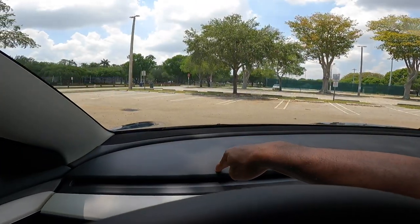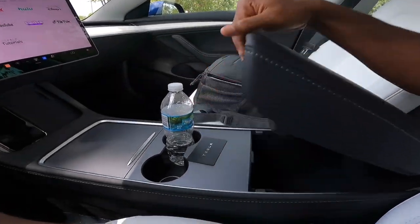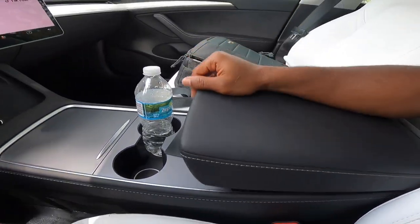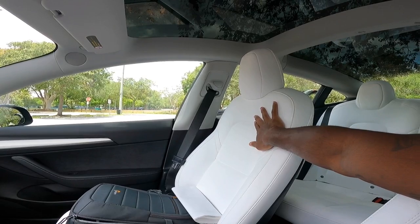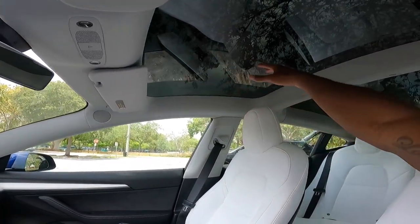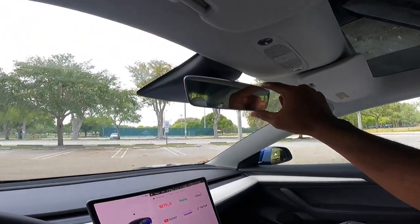Opening this tray reveals very deep storage lined with felt. There are two cup holders, and Tesla got rid of that finicky center console door that used to get upset when you slammed it too hard. Now there's a sliding door you can open aggressively. The dashboard materials are nice soft-touch plastic with that white trim. The seats are supportive and comfortable, and I like the nice white seats Tesla offers.